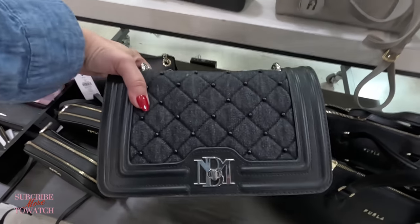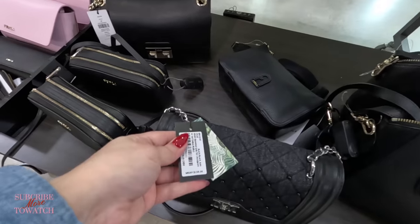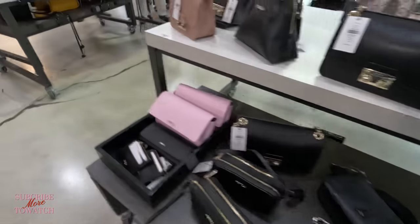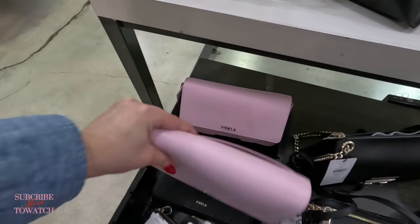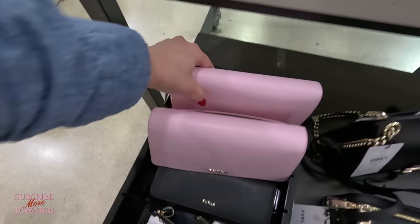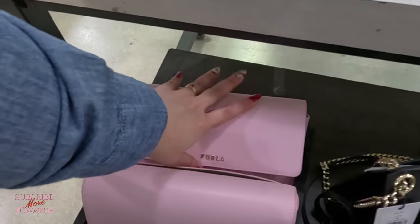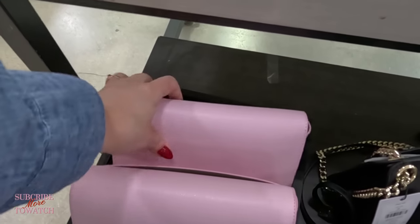Look at this Bagley Mishka — original $159, but it looks like somebody ripped up the price tag. Look at this cute little Furla in pink — I love it. $139, original $288. I love that color. So pretty. I imagine it's a crossbody — yes it is. It has a little strap in there for the crossbody.